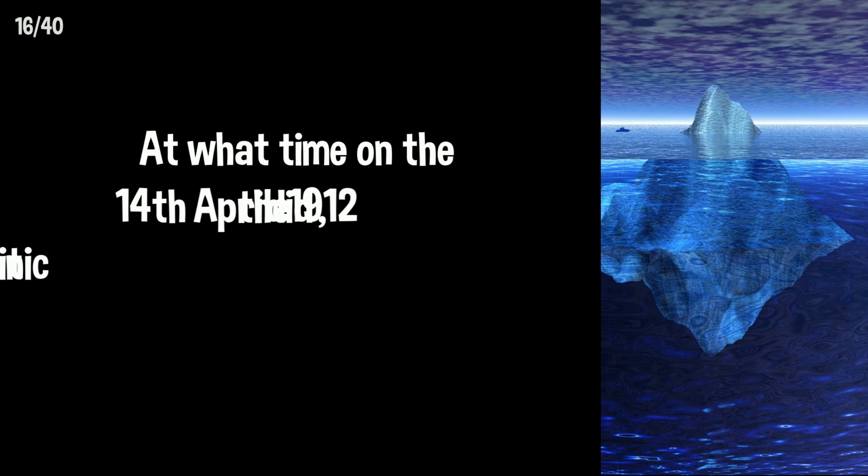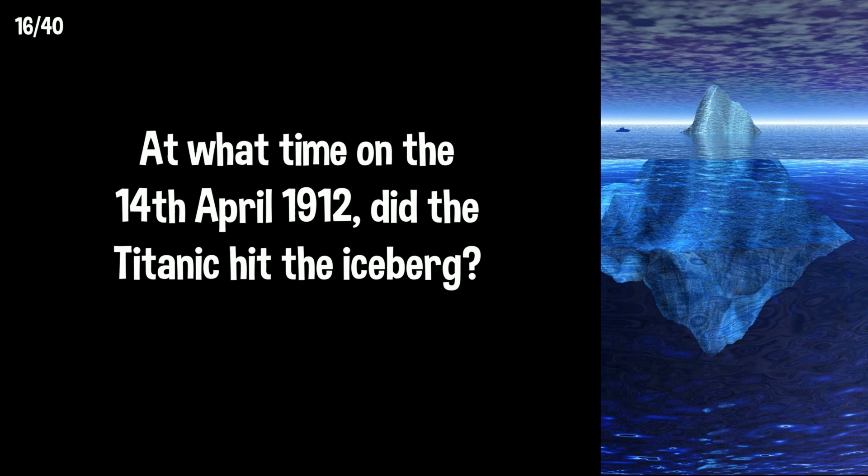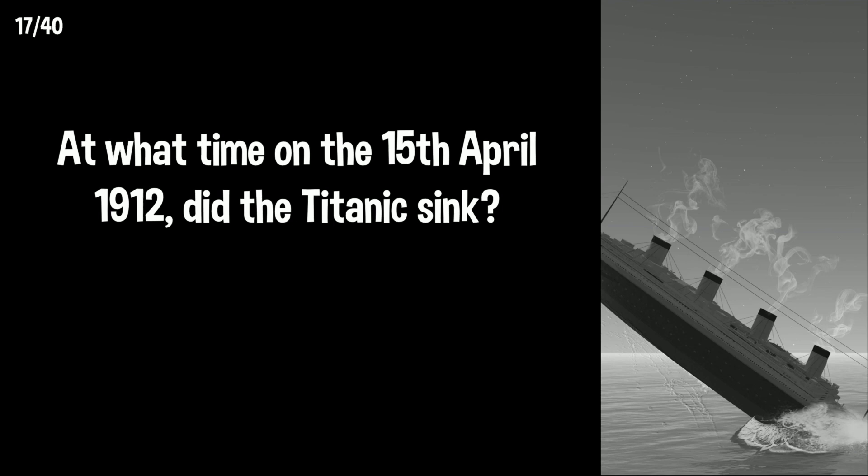At what time on the 14th of April 1912 did the Titanic hit the iceberg? It was 11:40pm in the evening. At what time on the 15th of April 1912 did the Titanic sink? It was 2:20am in the early hours of the morning.